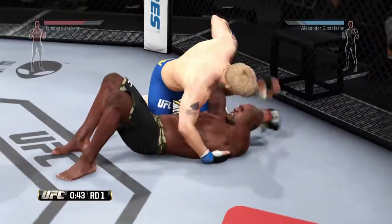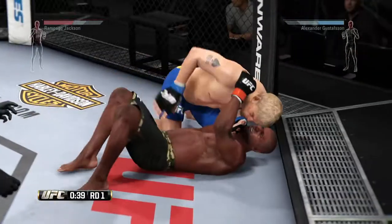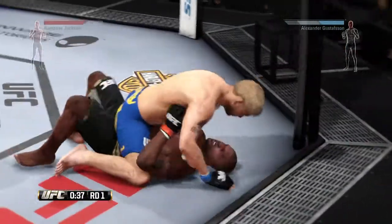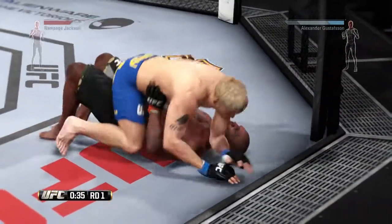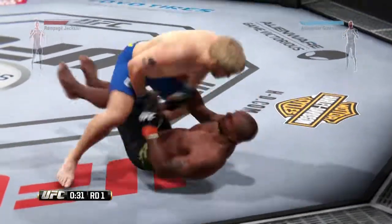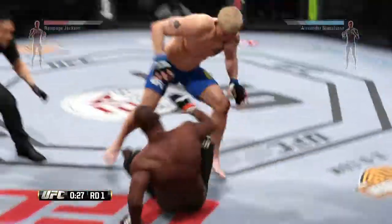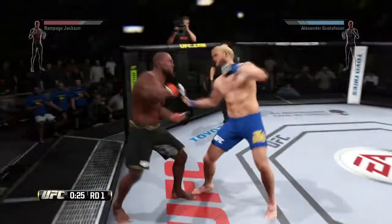He's got some time to work here — 45 seconds. Good ground and pound. Big strike to the head from the top. Full mount. If he allows him to posture up, this will be bad. He connects with a big punch from the top. He's back up again.